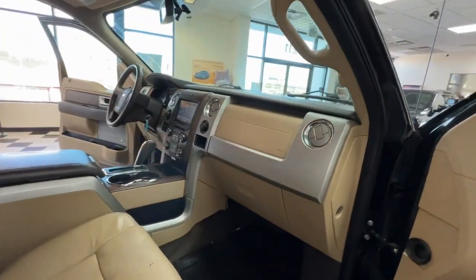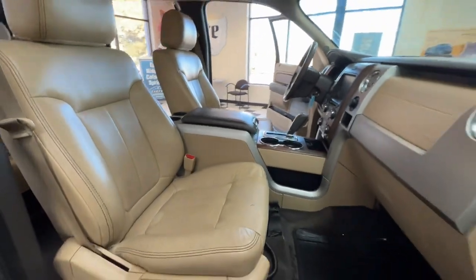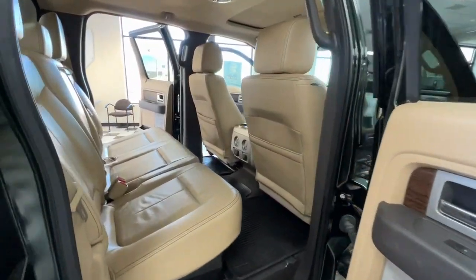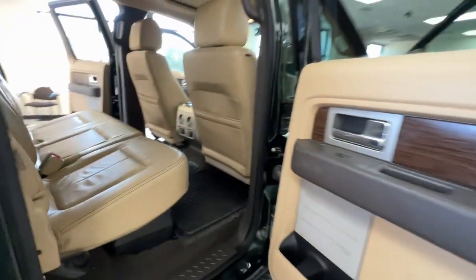The following are some of this vehicle's highlighted options: keyless entry, satellite radio, fog lamps, iPod and MP3 input, four-wheel drive, alarm, trailer hitch, Bluetooth connection, dual-zone AC, and aluminum wheels.